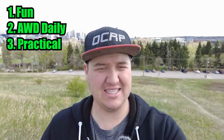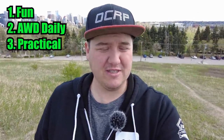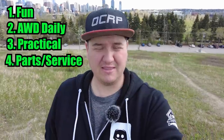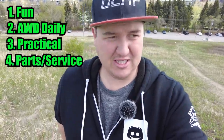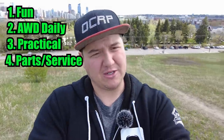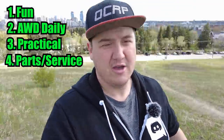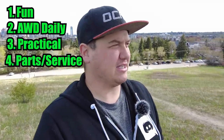Fourth thing: it had to be relatively good on parts and service. Parts and service are a big thing, especially because cars break down and stuff breaks. Having cheap parts is definitely a bonus, and service reliability is another thing. So with those four criteria in mind, there were a few cars that definitely hit some of those boxes — some that hit all of them actually.